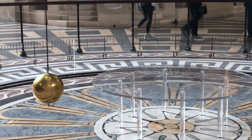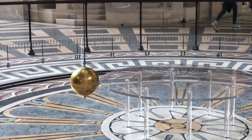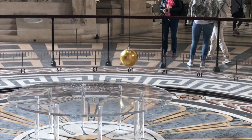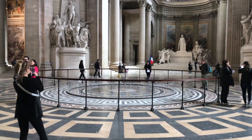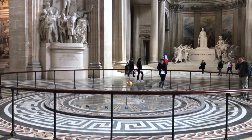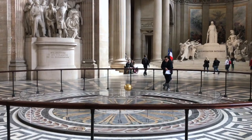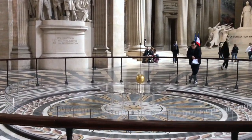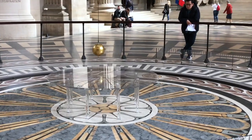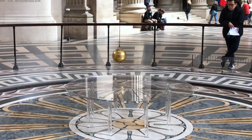In 1851, physicist Léon Foucault demonstrated the rotation of the Earth by constructing the Foucault pendulum, which was featured in my video on the Arts et Métiers. The original sphere from the pendulum was temporarily displayed at the Pantheon in the 90s whilst they renovated the Musée des Arts et Métiers, but it later returned, so now there's a copy displayed here at the Pantheon.